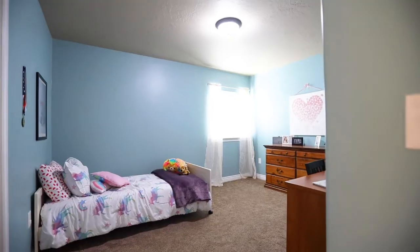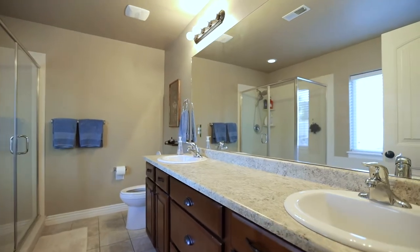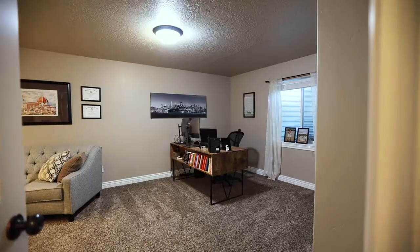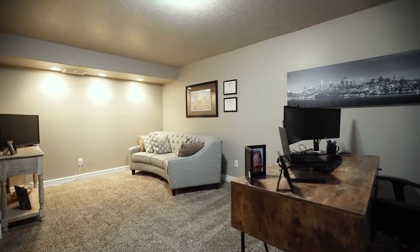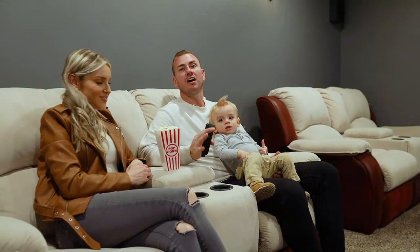Upstairs you'll enjoy three bedrooms, a full bathroom, a laundry room, and your master bedroom with a large tub, walk-in shower, and double vanity. You're going to love this theater room.